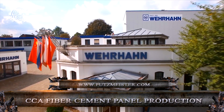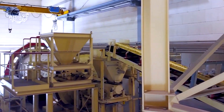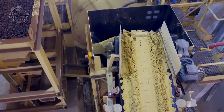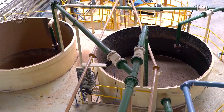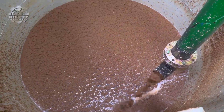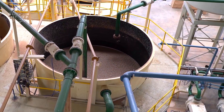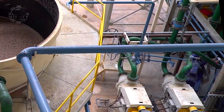Next up is the fiber cement panel production process, a prime example of modern engineering transforming raw materials into versatile building components. The operation begins with a blend of cellulose fibers, cement, and silica. These elements are mixed to form a slurry, which is then precisely shaped into panels by advanced machinery.